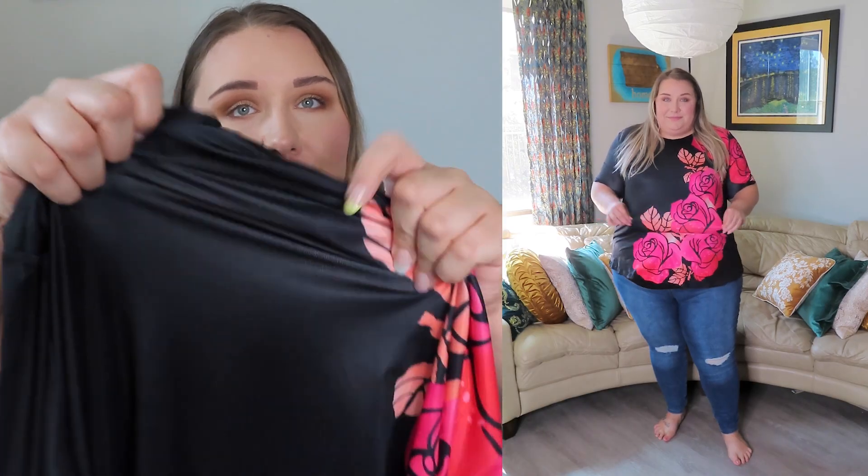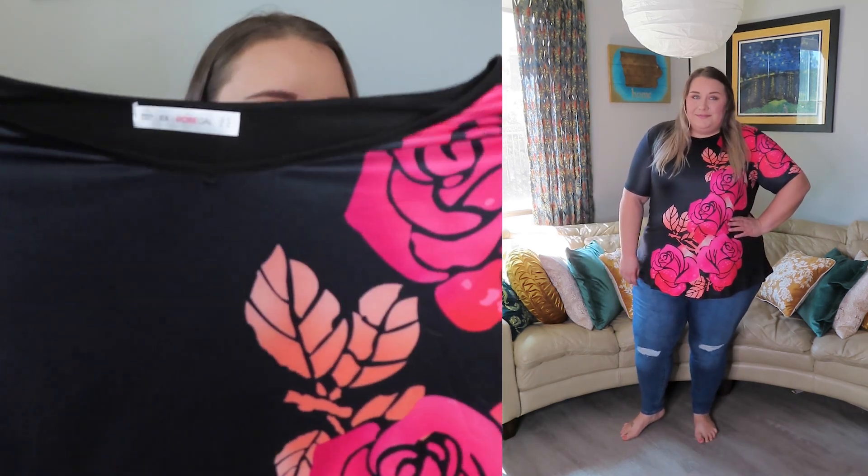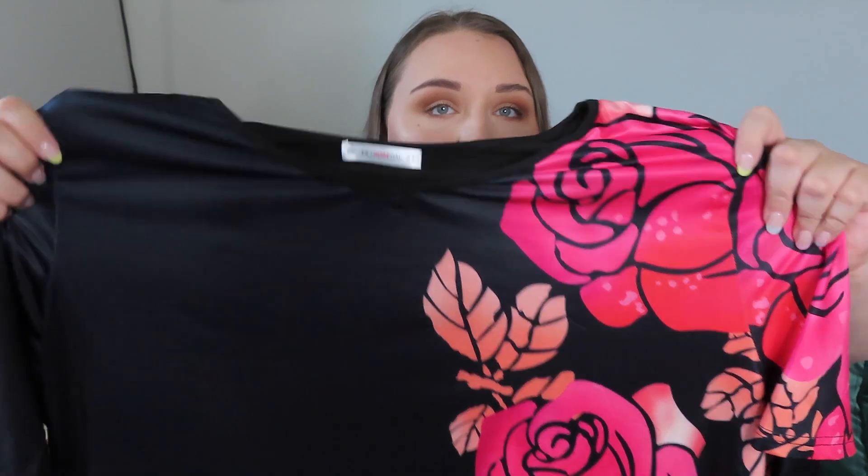Next is a swing-style top with a fun rose floral detail on the side. It is very stretchy, but I'll warn you — as you stretch it, the white background fabric shows through, so you'll want to stay true to size. It's a longer length with a swing silhouette, but it's probably not my favorite style overall. I got the 5XL, US size 24, and it fits well, it's just not my favorite.